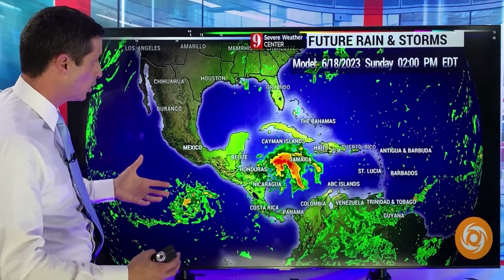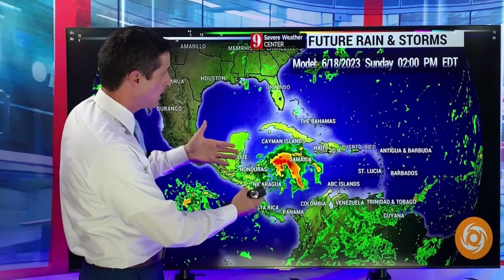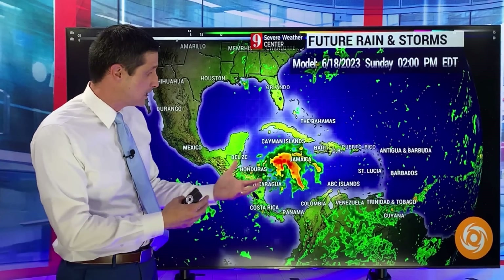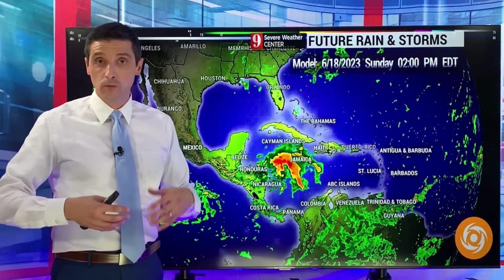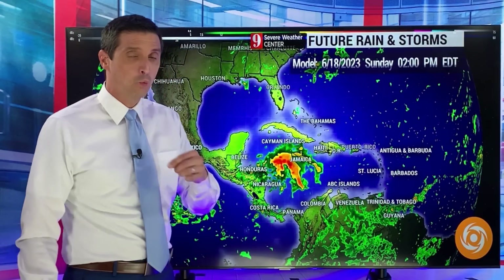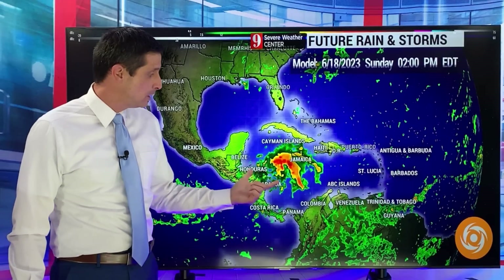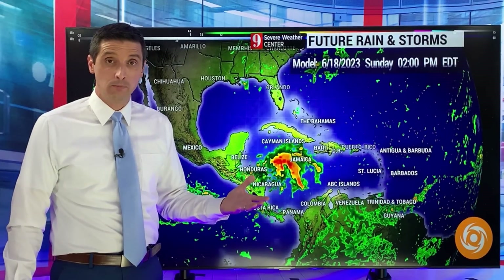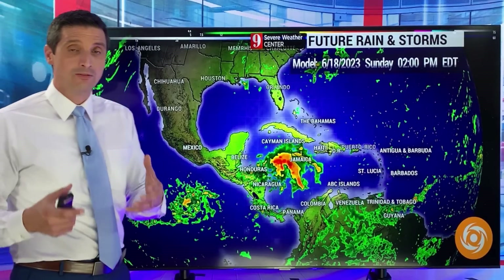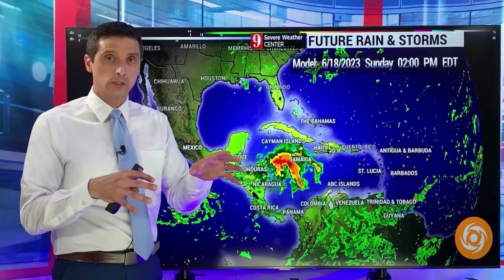That's just how this model works — as it goes out in time, it becomes less reliable. This is kind of an image we've been seeing around quite a bit on YouTube and social media, showing that by the time we get into next weekend, which is way down the road, there could be a tropical storm, potentially a hurricane bubbling up in the Western Caribbean. So I wanted to address this. This model almost always shows something way out in time that looks kind of scary.